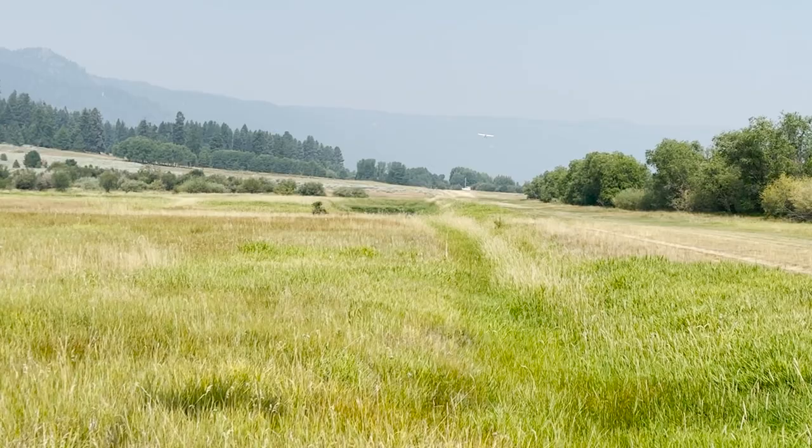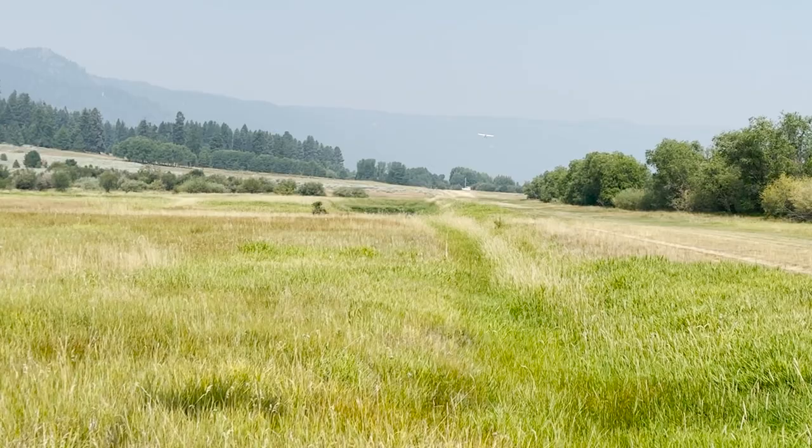I'm here with Tom Gresham in Cascade, Idaho. He's putting us up for a couple of days and we were going to do a little backcountry flying.